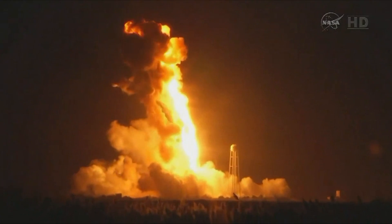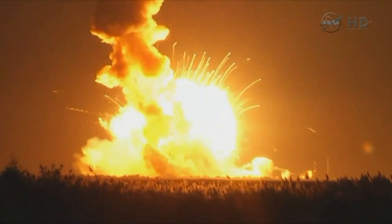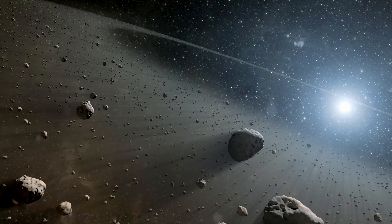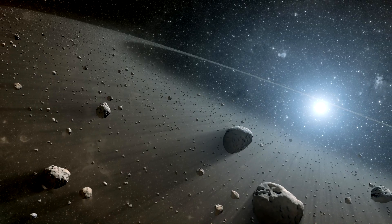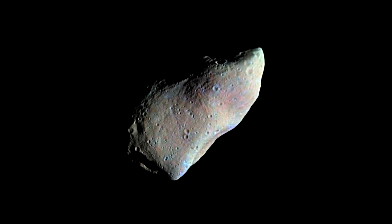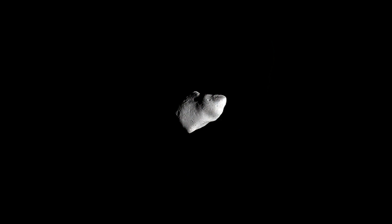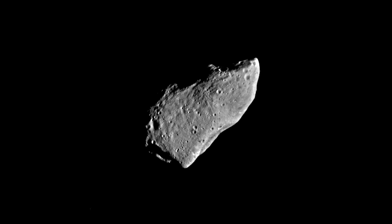Luckily, being a simple resupply mission, there was no loss of life or injury, though the explosion did severely damage the launch pad, and presumably the payload. The next day, October 29th, bears a more positive anniversary. In 1991, two months after entering the asteroid belt, the American Galileo probe performed the first asteroid encounter by a spacecraft, passing around 1,600km above 951 Gaspra. The spacecraft took several images of the asteroid, revealing it to be a cratered and irregular body measuring around 19x12x11km.